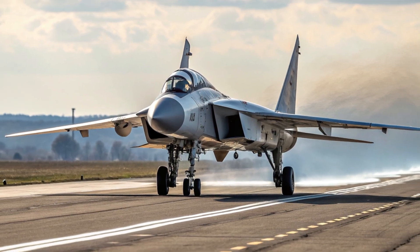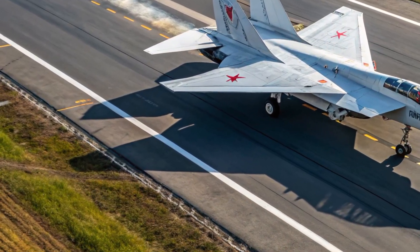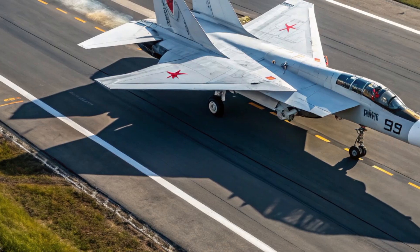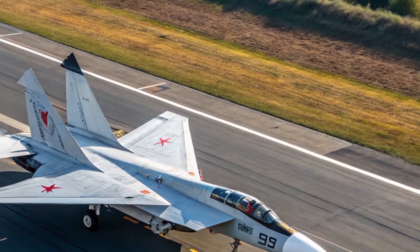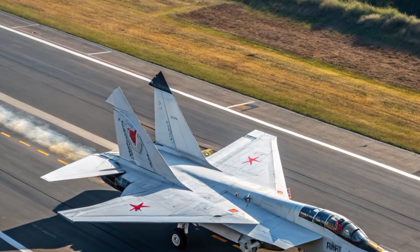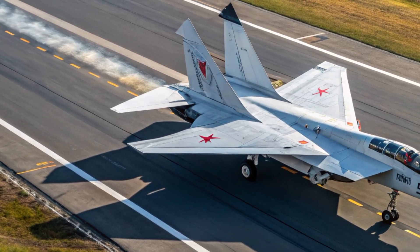The ejection seat has been engineered for safe use at extreme altitudes and hypersonic velocities — an achievement few other aircraft can claim. While the interior space is compact, every element is ergonomically designed to minimize distraction and maximize performance during high-stress missions. Performance is where the MiG-41 truly redefines the limits of modern aviation. Powered by a hybrid propulsion system combining traditional turbojet engines with scramjet technology, the aircraft can reach speeds surpassing Mach 4.3, enabling it to intercept any known aerial target, including stealth aircraft and hypersonic missiles.